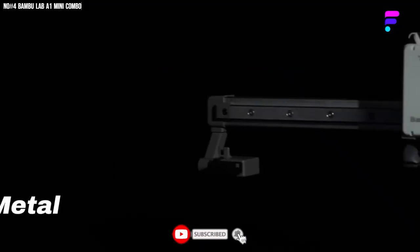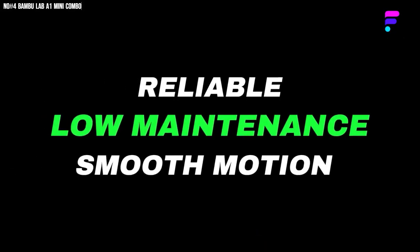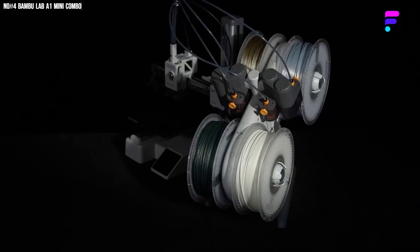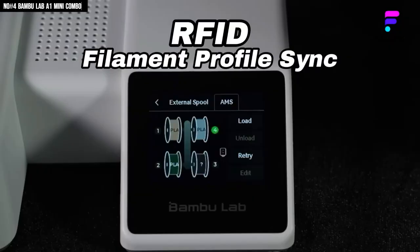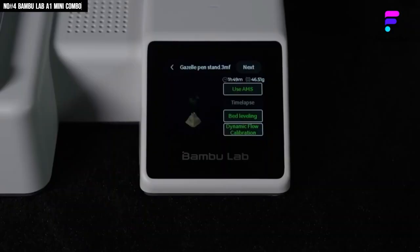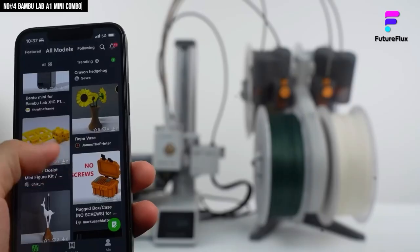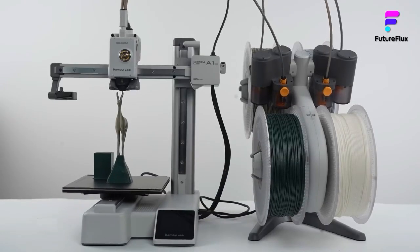The auto bed leveling, vibration compensation, and active flow calibration mean every layer comes out perfect — no tweaking, no frustration, just clean, pro-level results. What really got me was how quiet and confident it runs, like it knows exactly what it's doing. The Bambu Handy app lets me check everything from my phone. It's compact, intelligent, and honestly makes 3D printing feel exciting again. The A1 Mini Combo isn't just a machine — it's creativity, speed, and precision packed into one tiny beast. Once you use it, every other printer feels like it's still buffering.